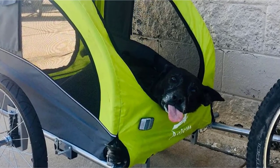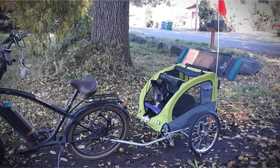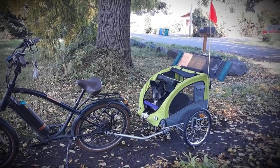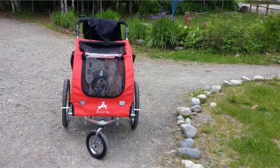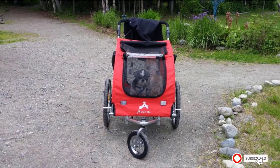Throughout the trailer, it features plenty of ventilation to keep your dog cool. They also added multiple points of entry to make your life easier. If you're concerned about storing the large 2-in-1 trailer, don't worry — it's super easy to fold away thanks to the folding frame and quick-release wheels.